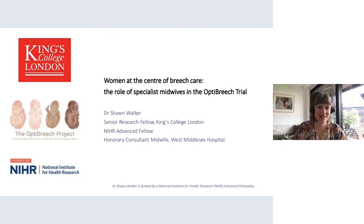Thanks so much to those of you who've come to hear this presentation. As Ellie explained, I'm currently about halfway through a three-year NIHR Advanced Fellowship, which is funding my training in clinical trials and looking at the feasibility of doing another term breach trial based on team care for breach births and the use of breach specialist midwives who have experience and training in physiological breach birth.